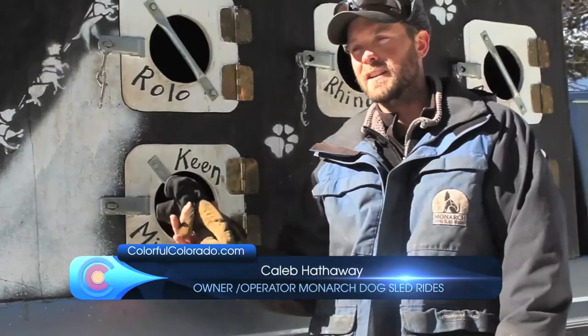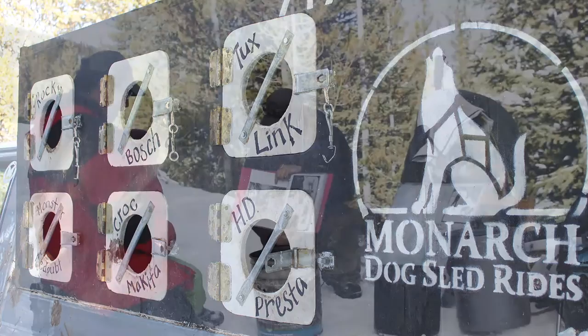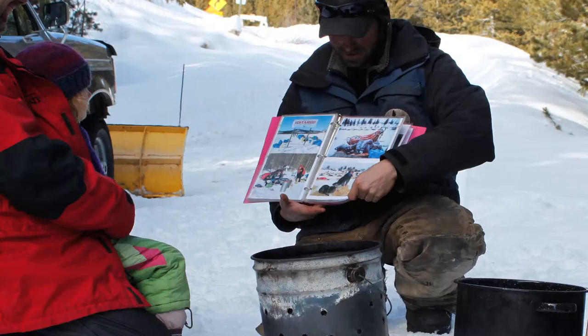Every tour that we do with Monarch Dog Sled Rides, the first thing we do is get you to meet the dogs. We introduce you to everyone, you get to pet them, and learn a little bit about their history, their family, and who they're related to. And then we teach a little bit about the history behind the sport — we'll show you some photos and go back all the way to the gold rush and how these dogs were developed.